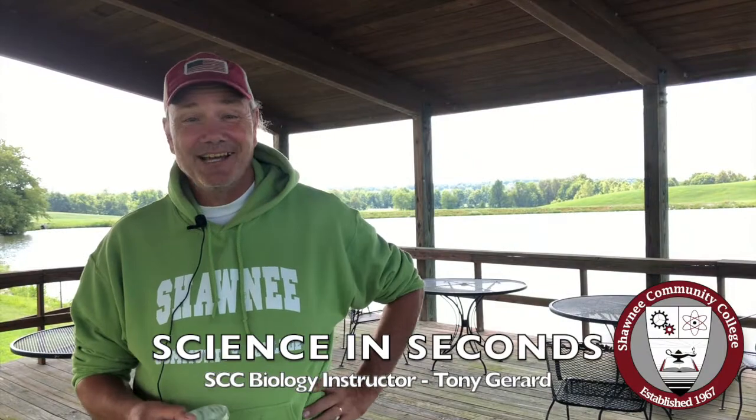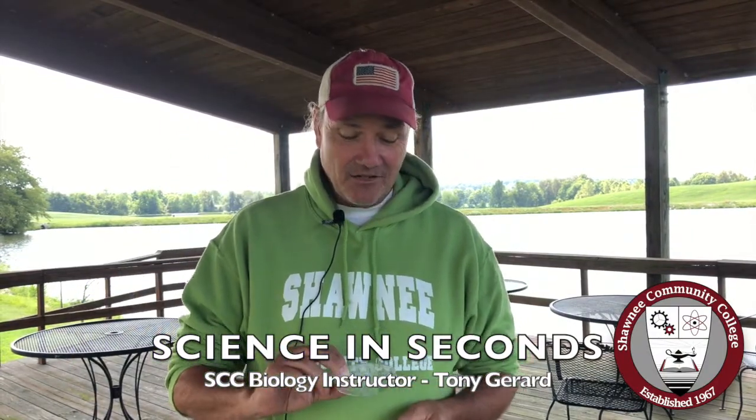Hey, Tony Girard here on the campus of Shawnee College with Science in Seconds. I found a couple guys under my porch light last night and I brought them here to show you because they're a really cool little beetle. They're one of a group called blister beetles, and these guys are striped blister beetles. We have a number of different species of blister beetle here in the Shawnee College District. These guys are the prettiest ones in my opinion.